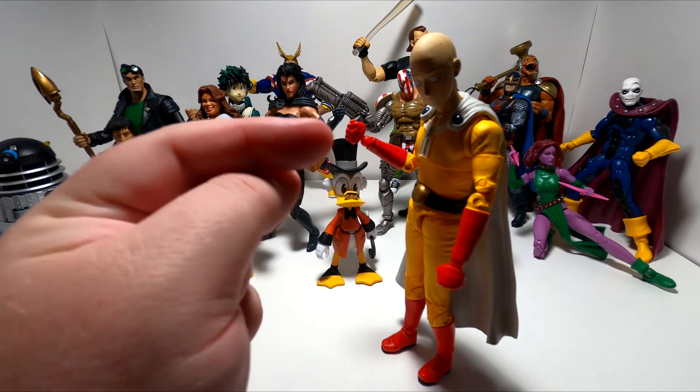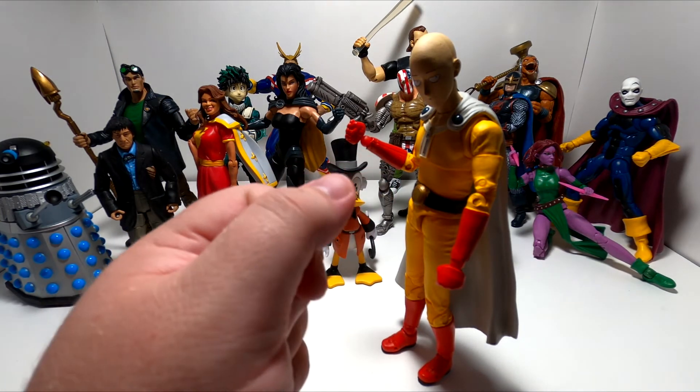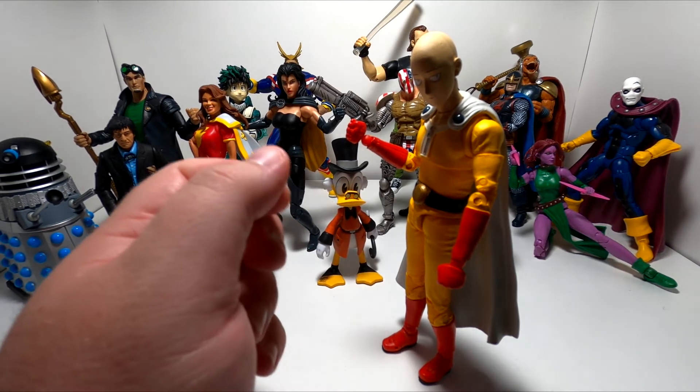This is the guy who spurred me into buying action figures. I put him next to Dragon and said, 'Oh, these guys look lonely.' And then I said, 'All right, we're going to buy some more — get them some friends.'